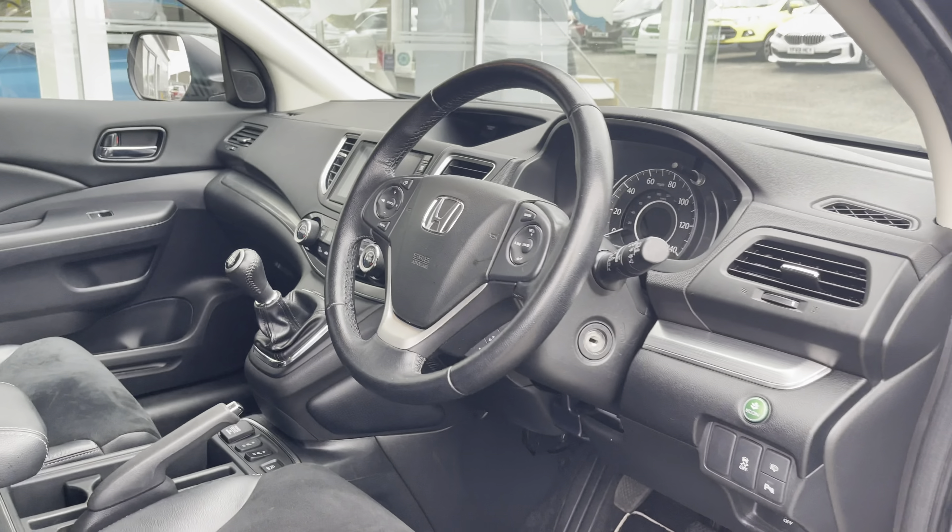Taking a look at your climate control, you have a dual zone climate so you can individually adjust the temperature suited to either you or your passenger, as well as easily adjust the airflow direction. Both you and your passenger travelling in the front also have access to front heated seats, which is a luxury to have.